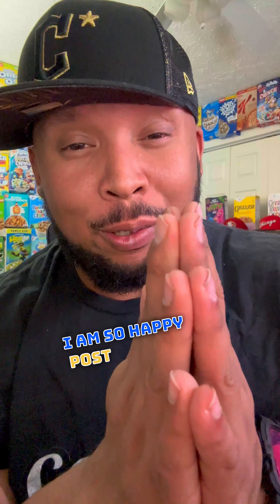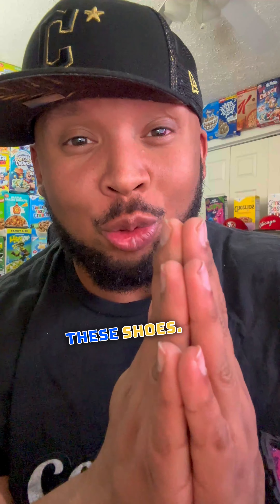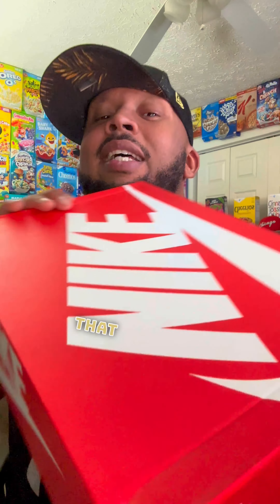I am so happy Post sent me these shoes. First off, they sent me two boxes of cereal, but then we got the box. I'm kind of disappointed that it's in the plain box.